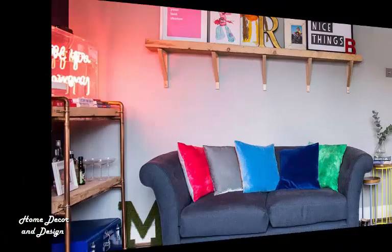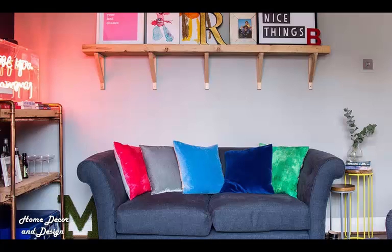Eight: Show off interesting objects. Just because your living room is verging on the small side, it doesn't mean that you should hide away all your favorite belongings in storage. If you have objects that are worthy of showing off, then display them along an open shelf above the sofa. This idea is great for when floor space is at a premium.